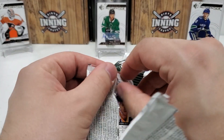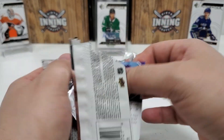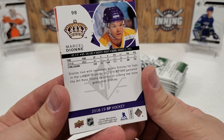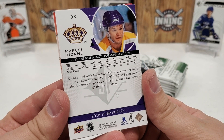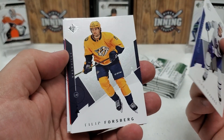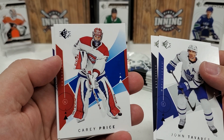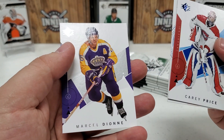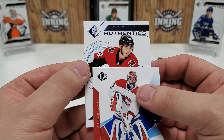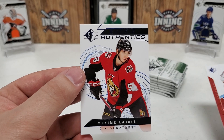I'll just show you guys hits as we come to them. You can see this is very similar to 18/19 SPA if you're familiar. Johnny T starts us off — Philip Forsberg, we do have a rookie in this one, Carey Price, and that is a blue parallel. They do blue parallels in here, we'll get a few of those probably. Marcel Dion was the last card, but we do have a rookie card here. Is it going to be numbered or auto? Nope — it's a Max Lejoie, for the Ottawa Senators. That's what the basic rookies look like in this product.